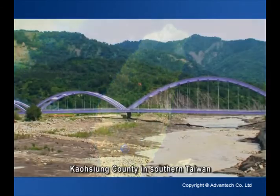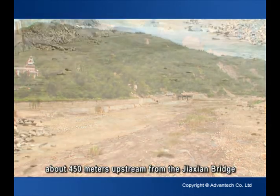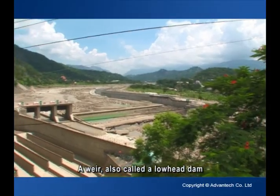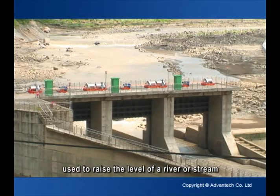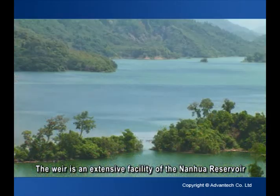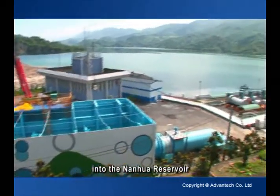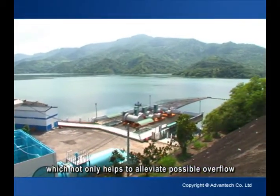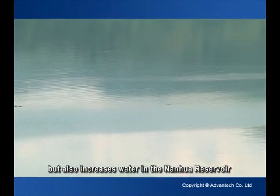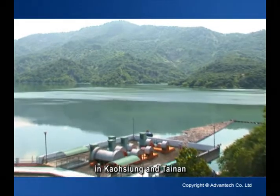Jashen Weir is located in Kaohsiung County in southern Taiwan, about 450 meters upstream from the Jashen Bridge. A weir, also called a Lowhead Dam, is a small overflow dam used to raise the level of a river or stream. The weir is an extensive facility of the Nanhua Reservoir, used to channel water from Qishan Creek into the Nanhua Reservoir, which not only helps to alleviate possible overflow of the creek during the rainy season, but also increases water in the Nanhua Reservoir to meet municipal and industrial demands in Kaohsiung and Tainan.